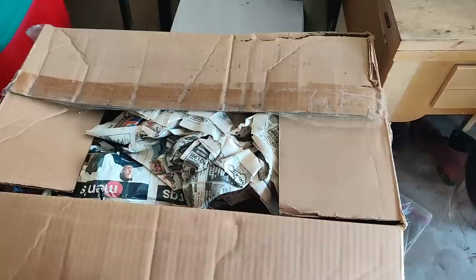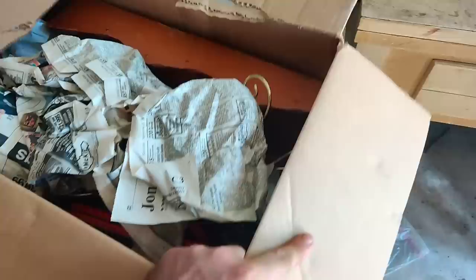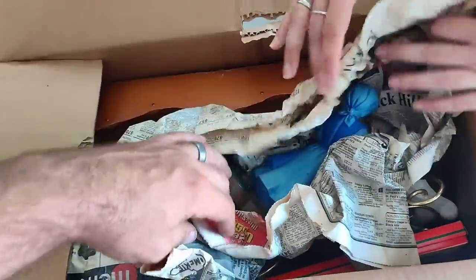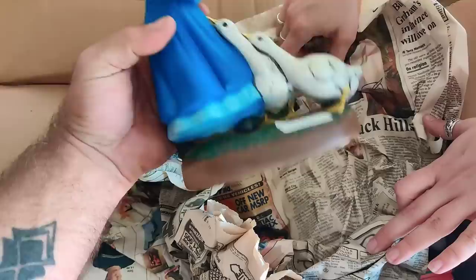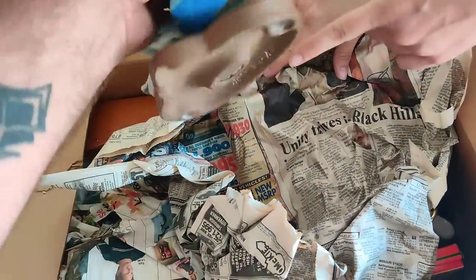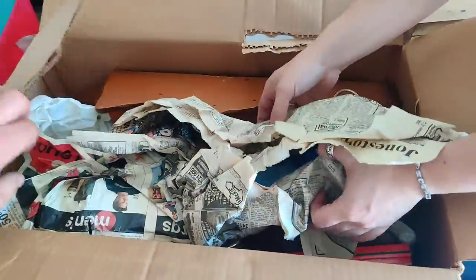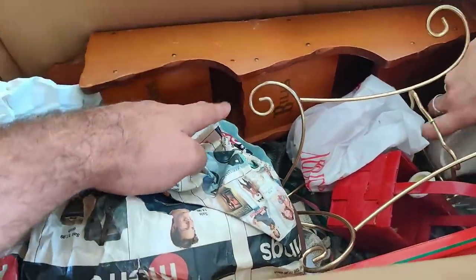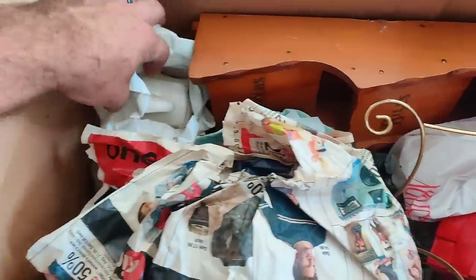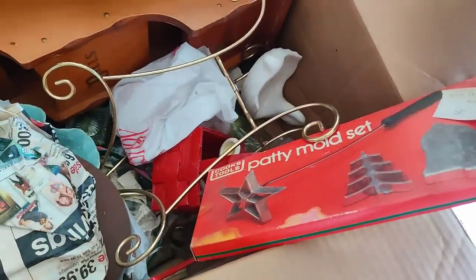Going through this box - it looks like more breakables. She's gorgeous, she looks old and handmade - 1969. Likely somebody made this out of porcelain by hand. That's kind of old. That's a build cabinet or a build sorter thingy. Not seeing anything of Patty Mold set - that's interesting. There's all sorts in here, we can't go through it right now.